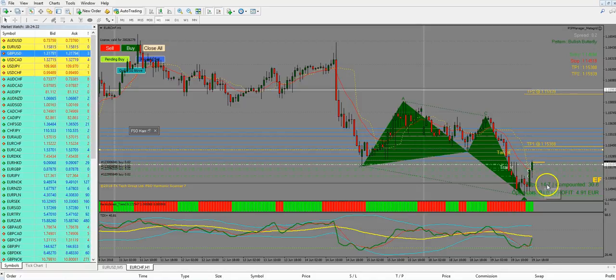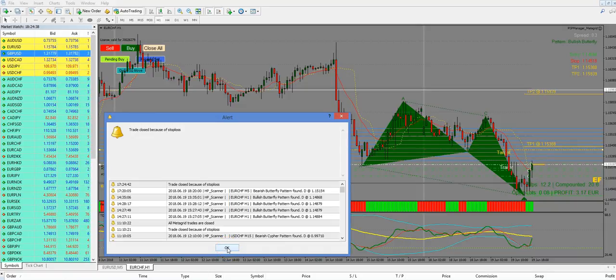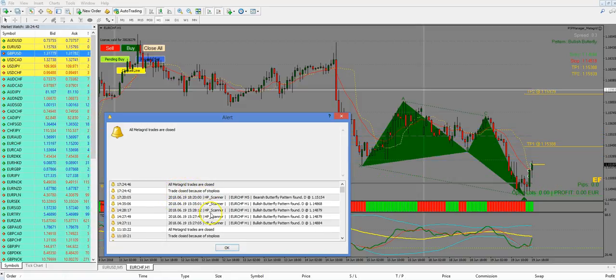The trailer starts at 10 pips of movement, then trails 5 pips behind the price. Every time price moves further, it stays 5 pips behind. If the price goes deeper than our trailer, all trades will be closed — trade closed because of stop loss, which in this case means the trailer.